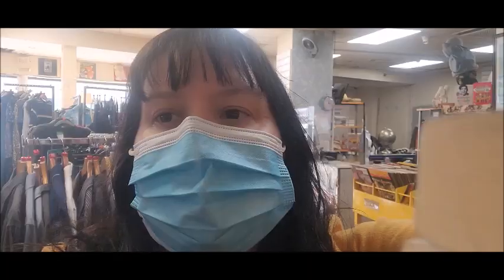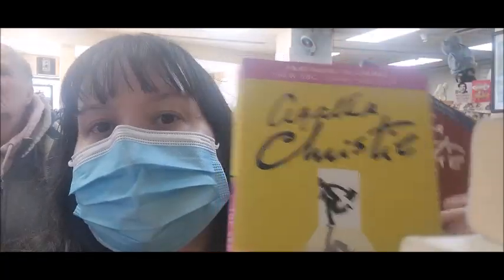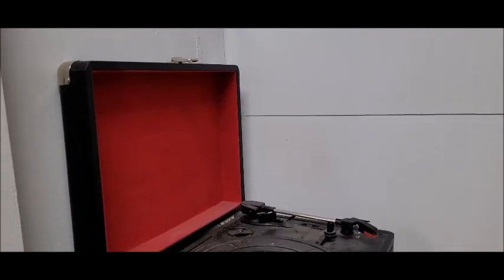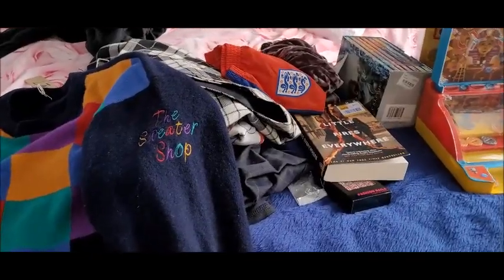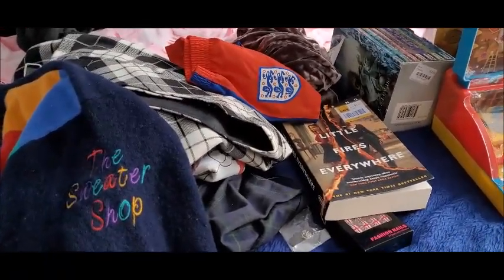I see a few Agatha Christie books — there's one up here as well. Okay, so I'm back from the charity shops now, so I thought I'd do a little quick haul to show you what I got.